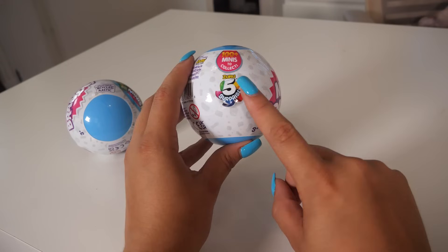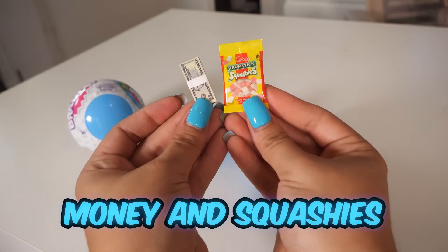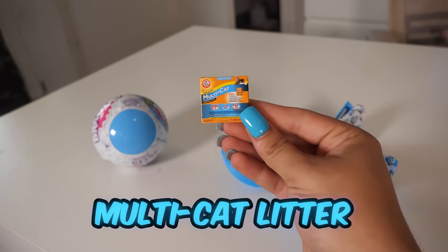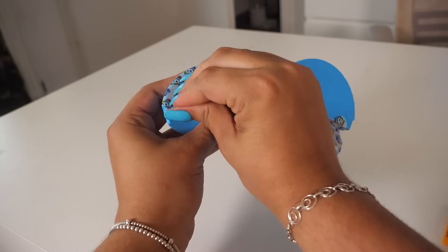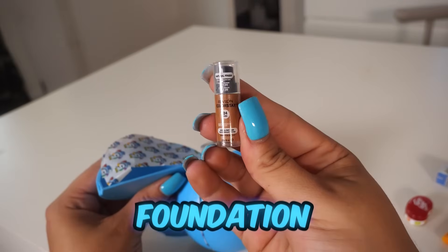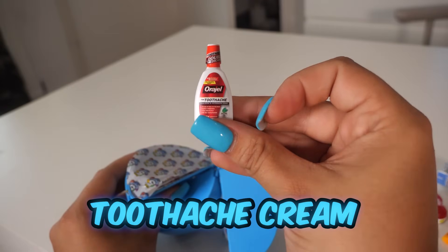Next up, we have Series 3 Mini Brands — there has to be a rare in these. There are five surprises in each mini brand. In ball one: Money and Squashies, Car Cleaner, Multicat Cat Litter, Roll-On, and Corn Flakes. In ball two: Berry Juicy Juice, Jelly Bellies, Foundation, a can of Vinto — oh my gosh, that is my favorite one so far — and Toothpaste Cream.